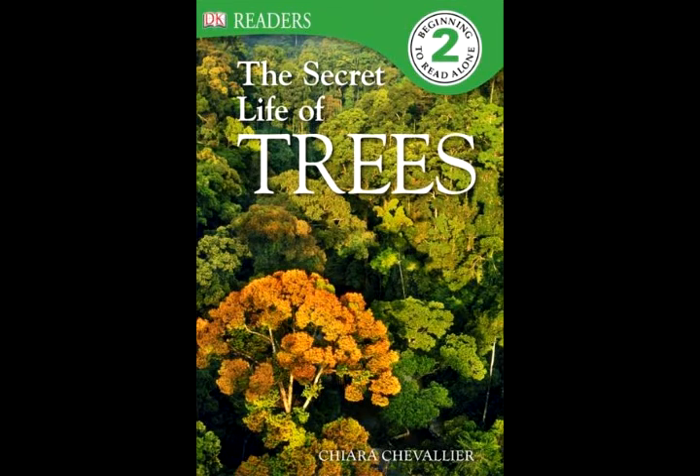The Secret Life of Trees. What is the oldest living thing in the world? What is the heaviest living thing on earth? What is the tallest thing alive? The answer to all three questions is: a tree.